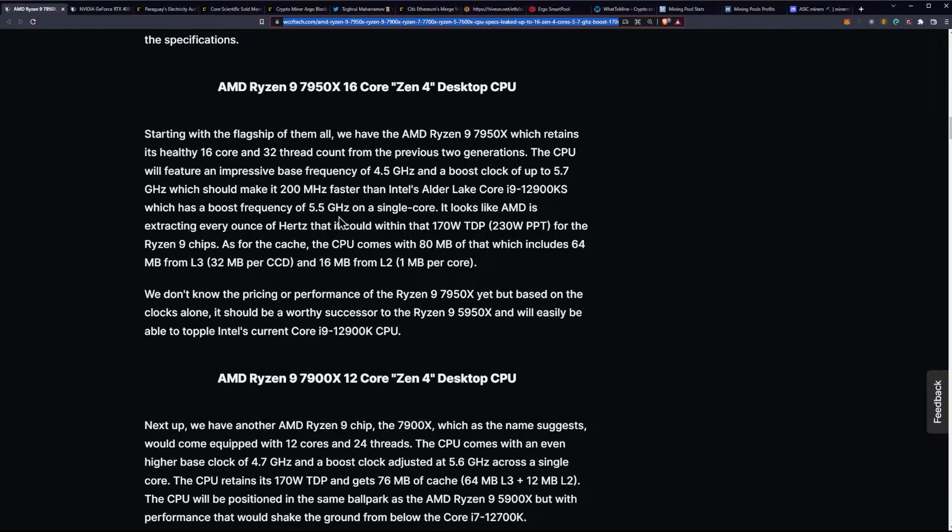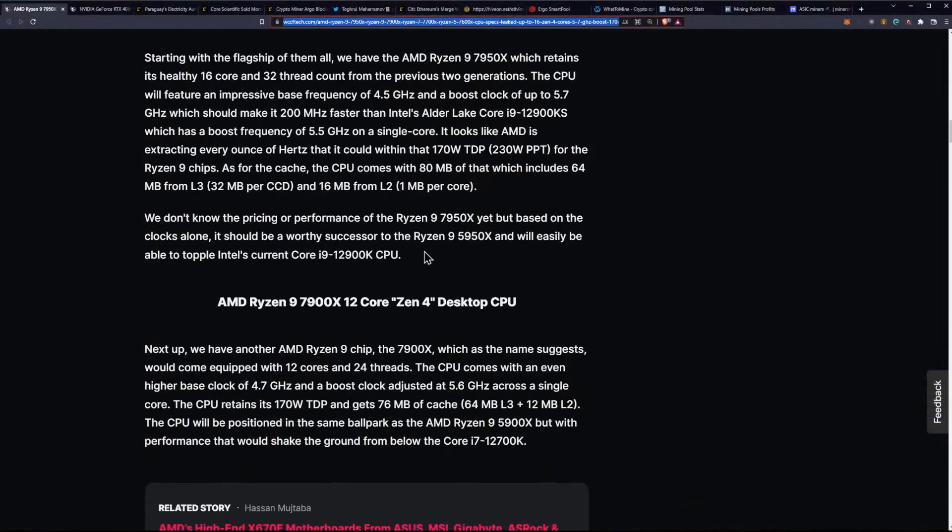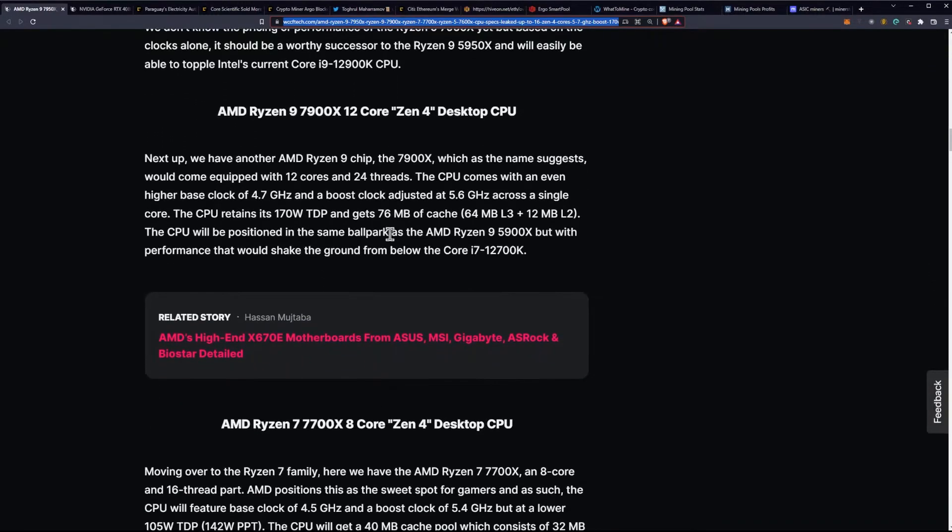From the mining perspective, that huge amount of cache is where you get interested. Intel is getting closer — around 54 megabytes of cache — so they are catching up. That said, AMD CPUs are still killing it from the mining perspective and look to stay ahead of the game. We don't know the pricing or performance of the 7950X yet, but based on the clocks alone, it should be a worthy successor to the 5950X and will easily be able to topple Intel's current i9-12900K.